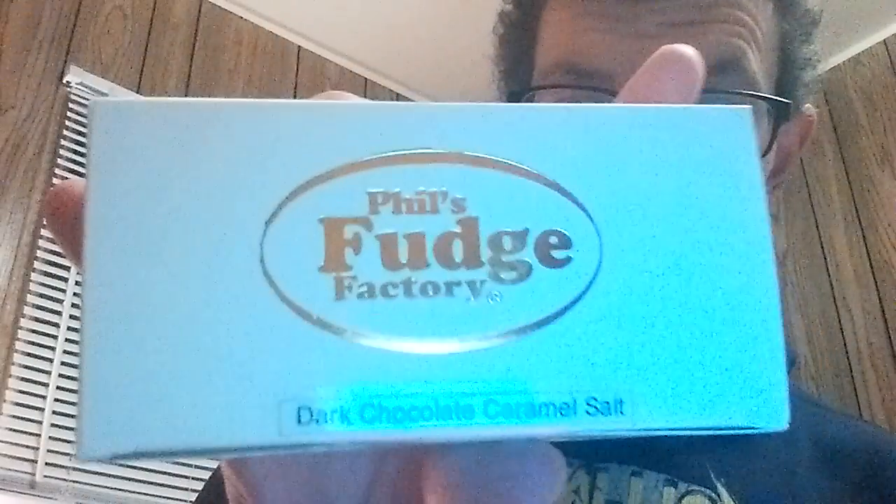The one I bought is the dark chocolate caramel with sea salt. I love a coarser salt. Just wrapped in a cellophane wrap. Nice big chunk of fudge. I believe I paid $10 for this. I might say it's a little pricey, but this is real handmade fudge — this isn't factory stuff.